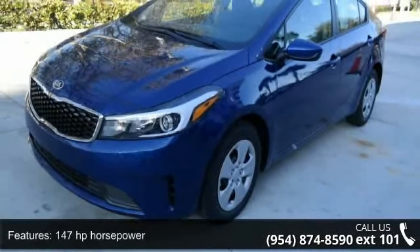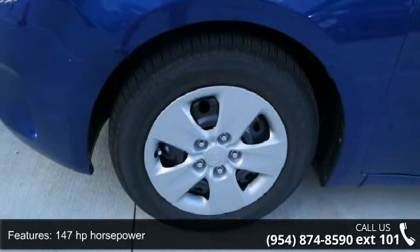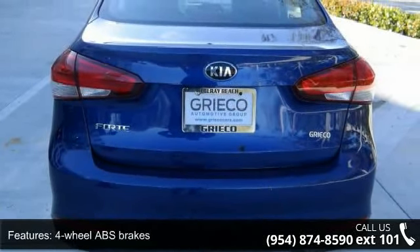Some of the top features included with this vehicle are 147 horsepower, 4 doors, 4-wheel ABS brakes, air conditioning, audio controls on the steering wheel, and automatic transmission.